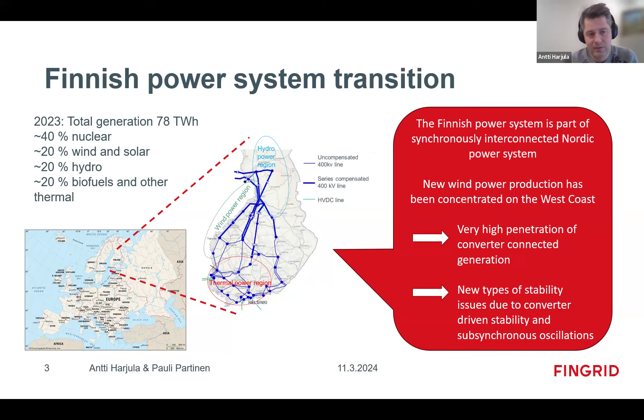Other thermal is about 5%, so it's already 95% carbon-neutral generation in Finland. We expect a lot of wind and solar going forward because other parts of society — industry, transportation — are not yet carbon neutral and require a lot of electrification. The wind power is concentrated on the west coast, hydropower is in the north, and thermal power is located close to consumption centers in the south.